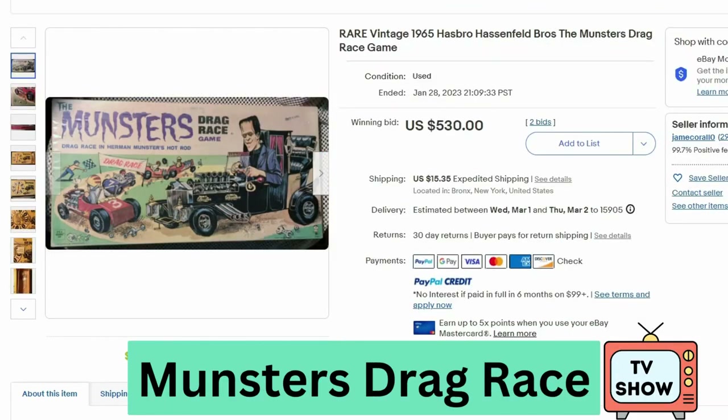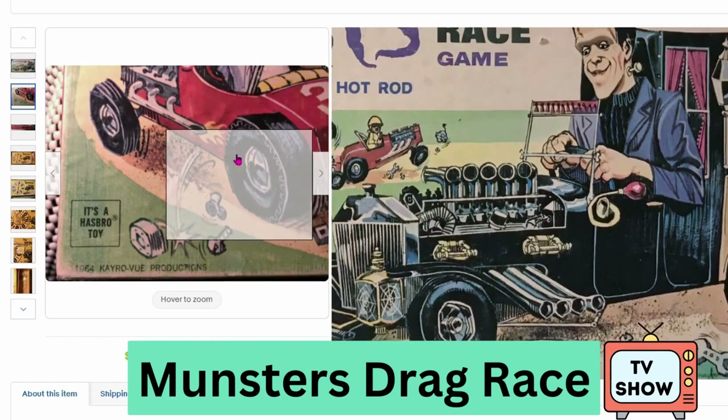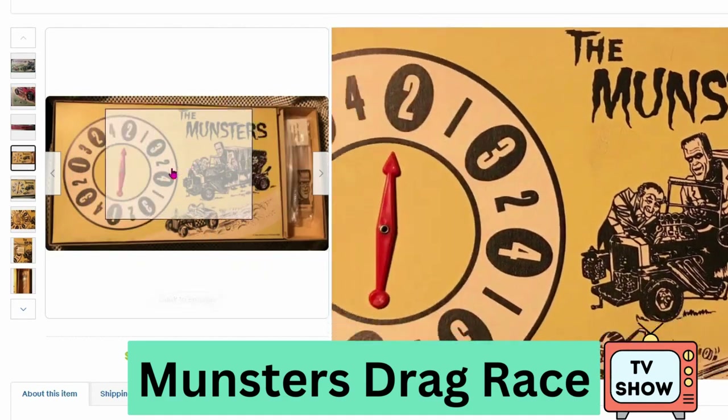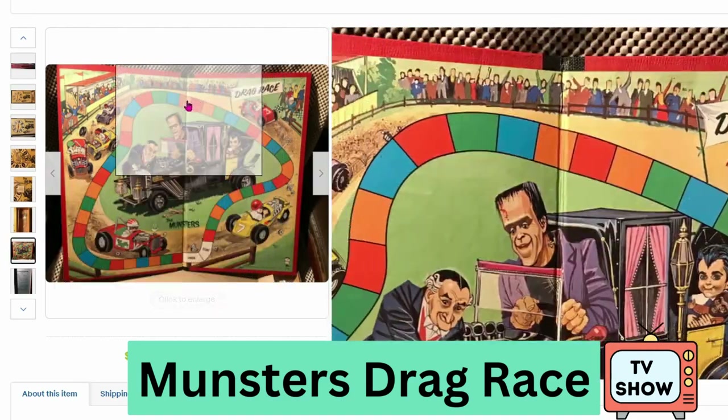This is from The Munsters TV show — this one's the drag race game. This sold at auction for $530, $15 shipping. This is from 1965. You can see Herman Munster in his car. Here's the spinner and a close up of the board — it's just one circle. Really nice artwork.